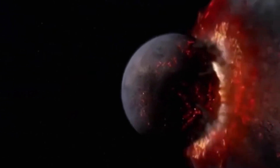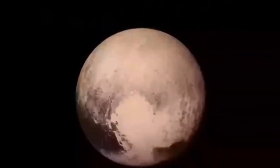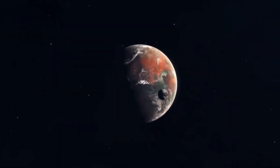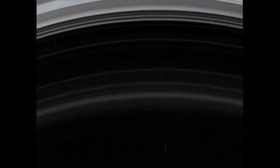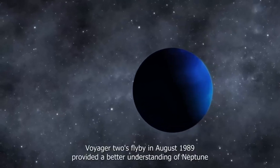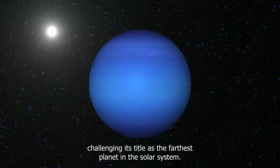The James Webb Space Telescope also captured images of seven of Neptune's 14 moons, including Triton, Neptune's largest moon. Triton, believed to be a captured Kuiper belt object, orbits Neptune in the opposite direction of Neptune's rotation and has active geological processes, including nitrogen gas geysers. Reflecting around 70% of the sunlight it receives due to its nitrogen ice surface, Triton has surface temperatures as low as minus 391 degrees Fahrenheit and orbits Neptune in a retrograde manner, hinting at its capture from the Kuiper belt.